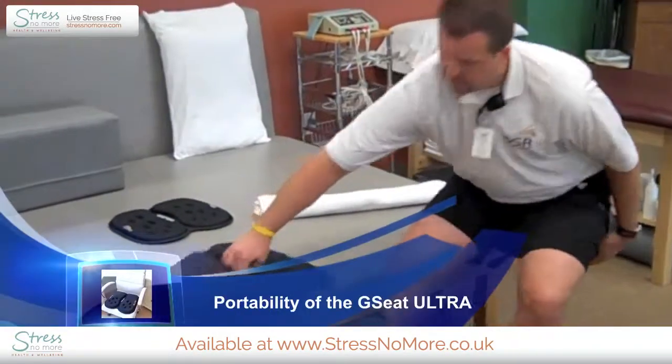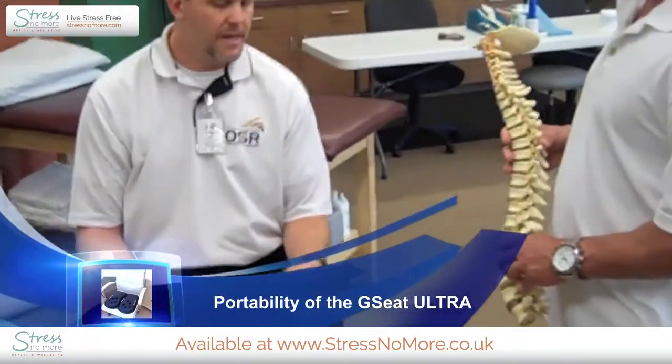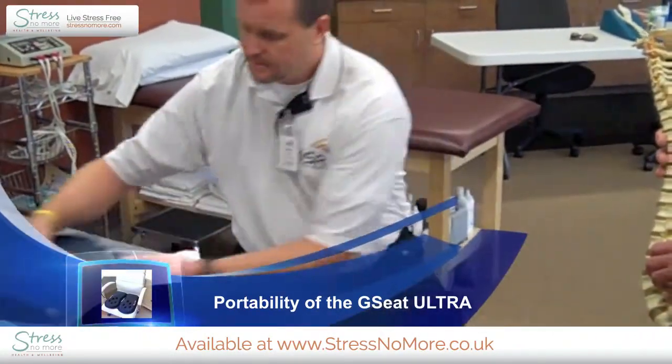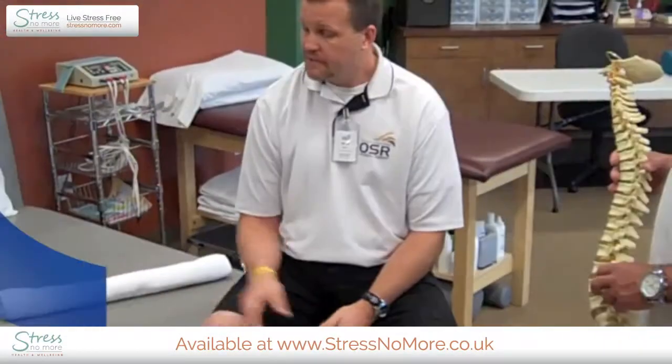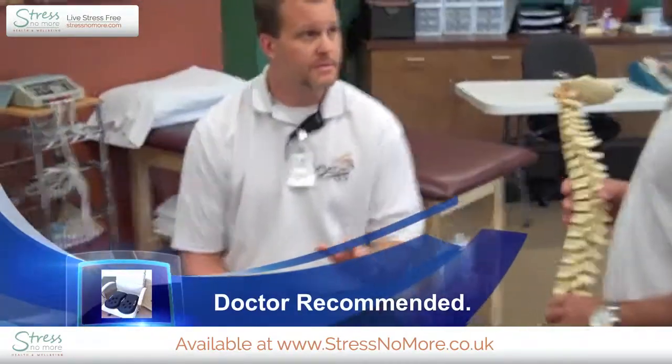With its portability, especially carrying it like that, you can take it in a backpack, you can take it in a briefcase. I just find it's easier to just carry it. You set it out and take it with you, you're probably good to go. I just recommended it this morning to somebody who actually sits for prolonged periods of time during the day.